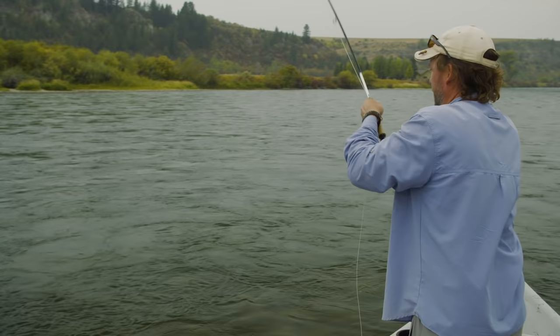Oh, there we go — very good, nice fish, that was outstanding buddy. Good fish. I was saying you wanted to switch, but I don't anymore. Finally get a cut to eat a big dry. Nice — that's a good fish. Well done, buddy. Good job.